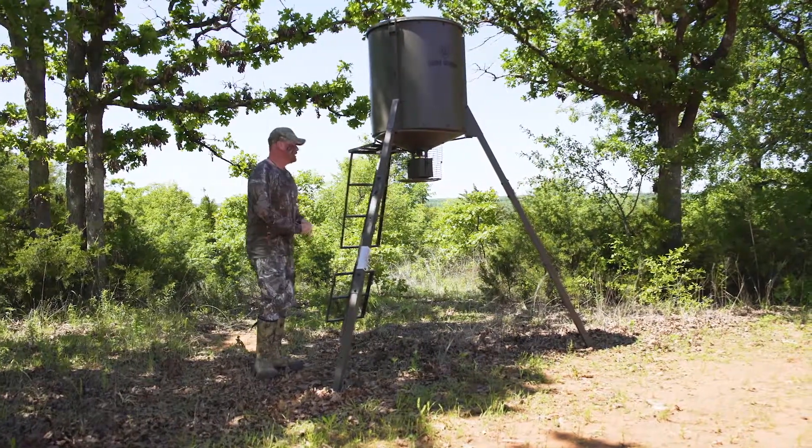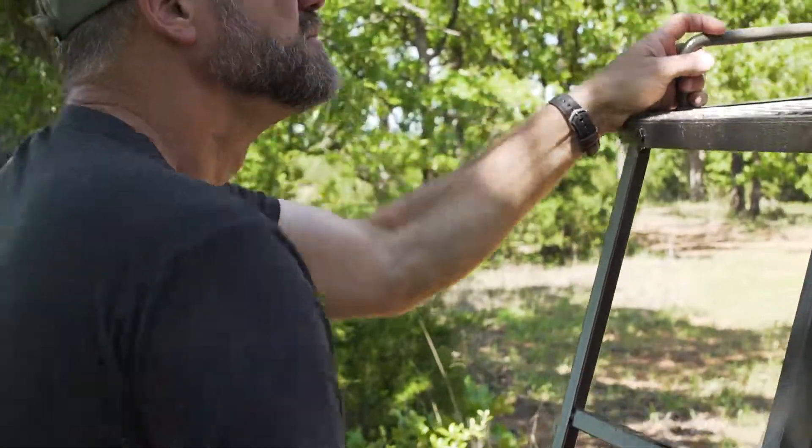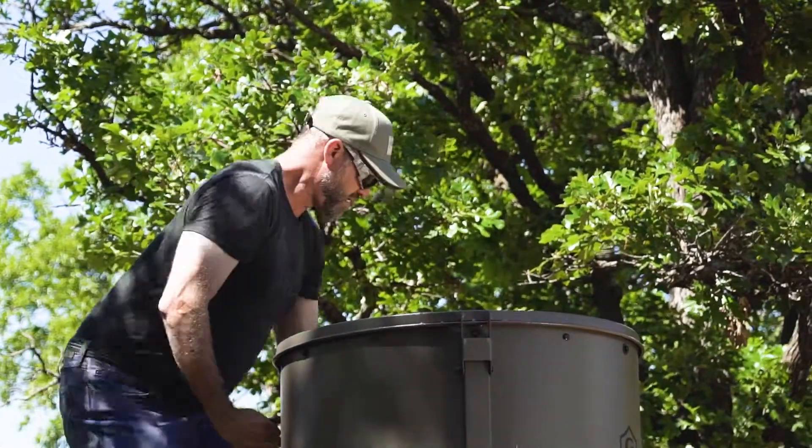The next point is the ladder. We all at times bring ATVs in to fill these feeders, but the ladder makes it really nice to just bring 50 pounds in, shimmy up the ladder and pour it in — makes it real easy.